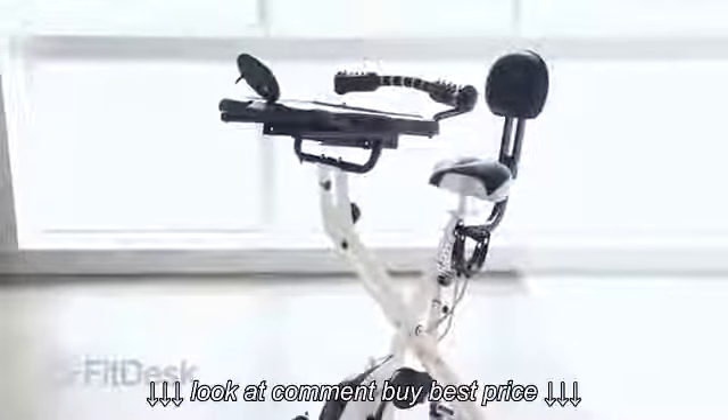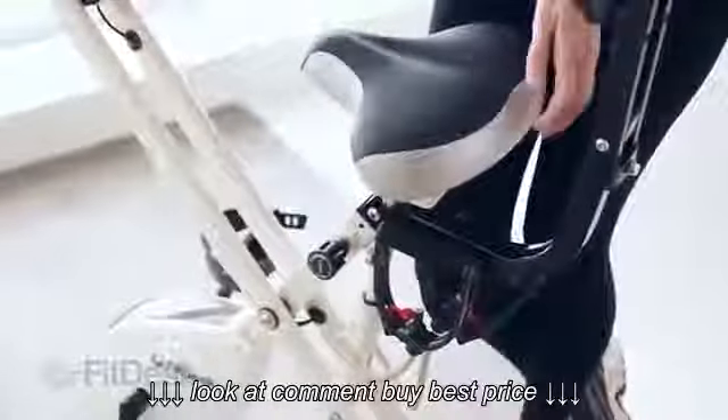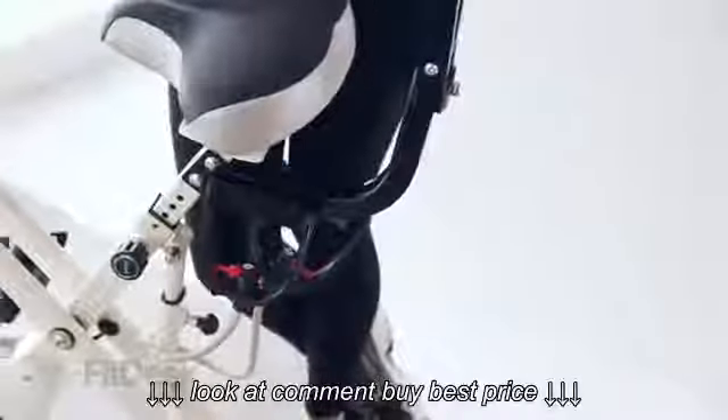We've provided a beach cruiser seat especially designed for your comfort. It includes a 4-inch seat extender that allows for quick and correct fit for every body type.